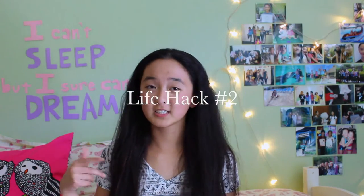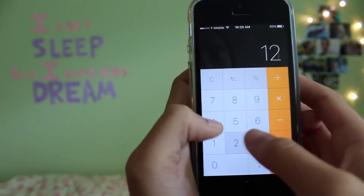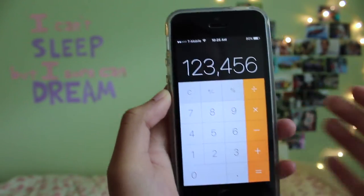This life hack also relates to phones. So when you're on the calculator app on your phone and you accidentally type in the wrong number, just swipe to the left and that number will be deleted. You no longer have to clear out the whole number and start typing all over again.